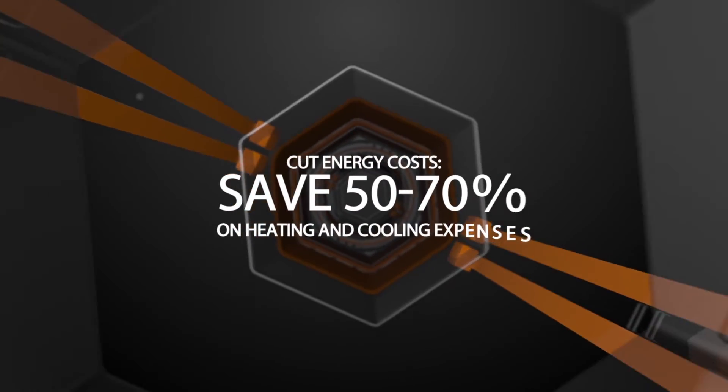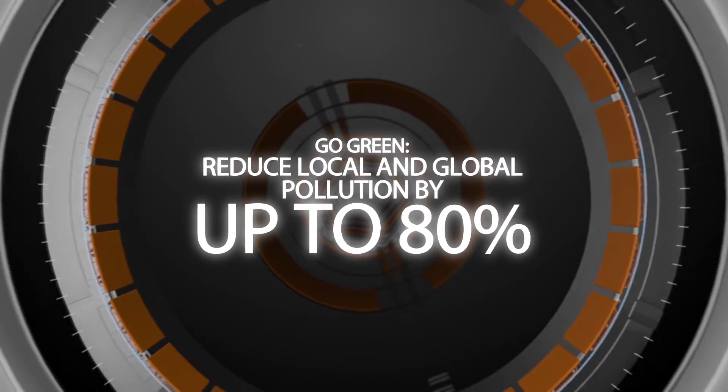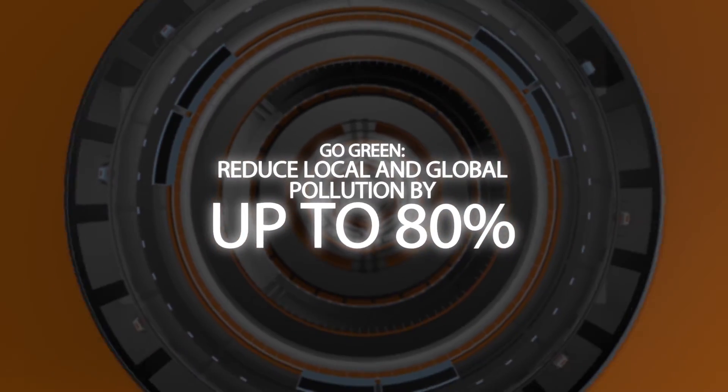HydraBalance saves up to 70% in energy costs while reducing pollution by up to 80%, for the benefit of a greener, cleaner planet.